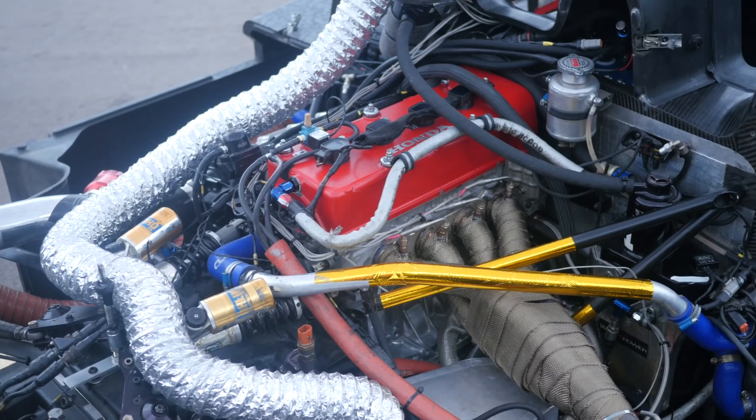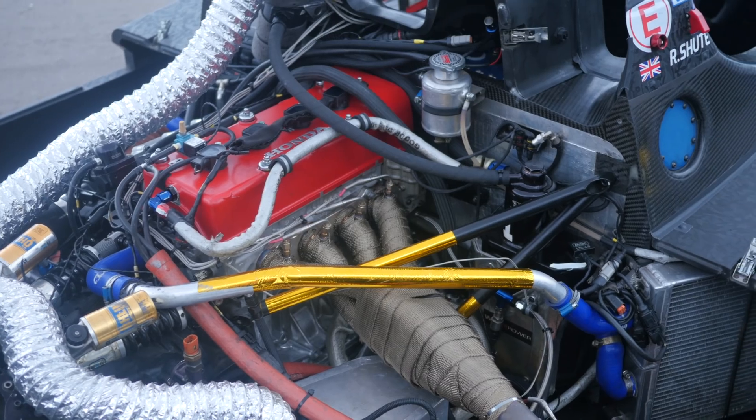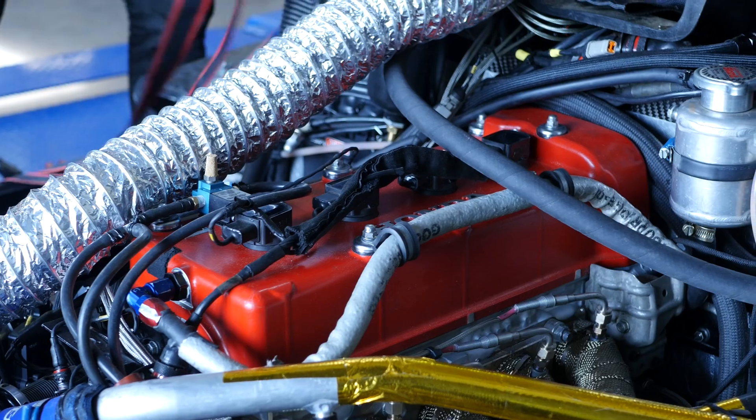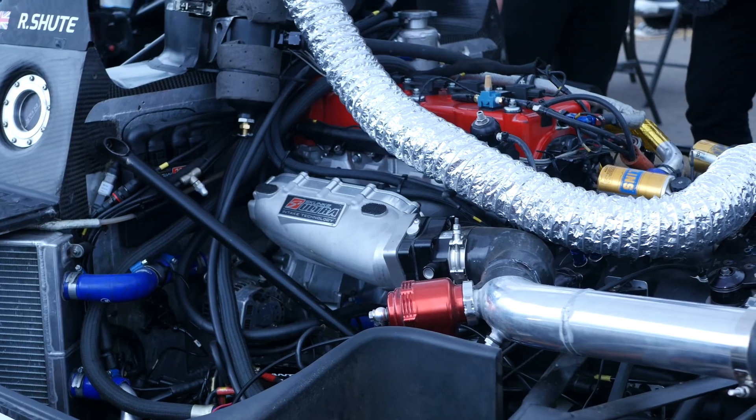With the modifications needed to be competitive at Pikes Peak, this started with the engine. A Honda K20 has been retained, however this time the engine is supplied by Honda Performance Development. It's now at just under 2.1 litres, thanks to a set of ductile iron sleeves and a slightly larger bore diameter. The engine is fitted with a set of aftermarket forged pistons with a 9.5 to 1 compression ratio, as well as aftermarket forged steel conrods for reliability.